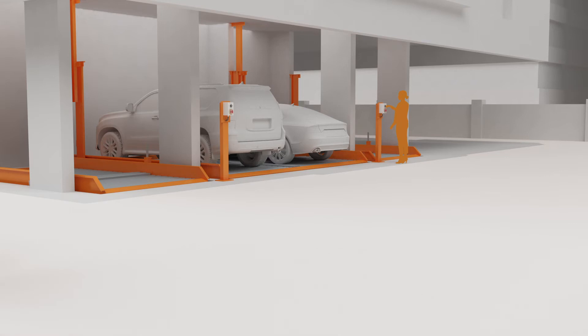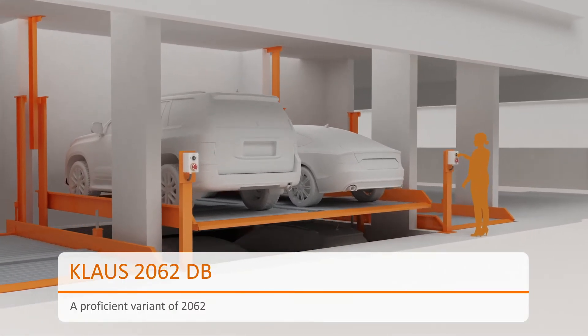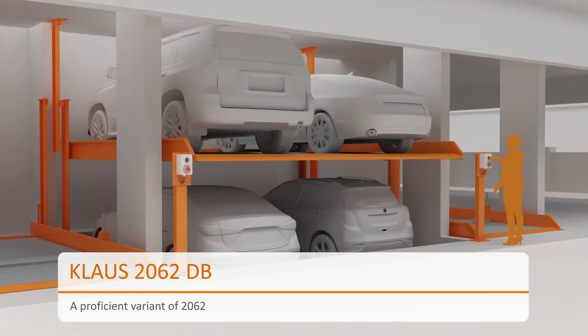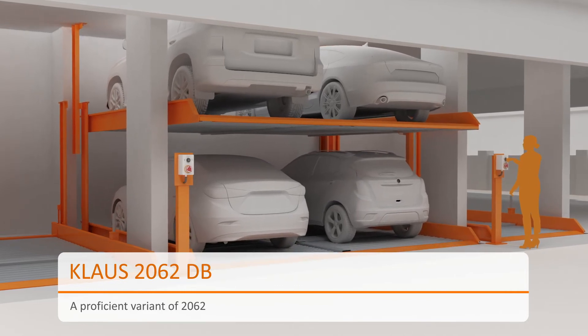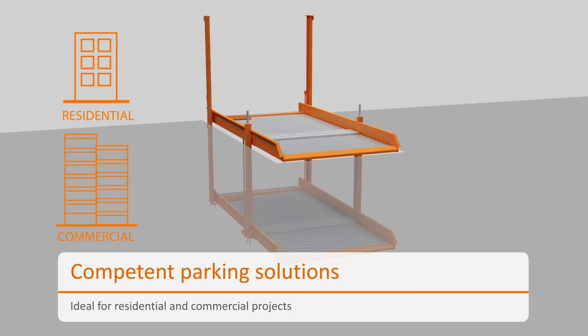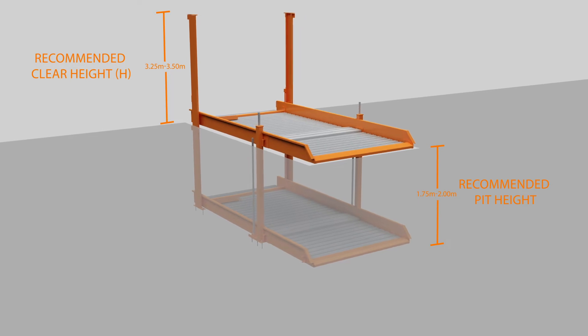Klaus 2062 comes with a premium variant — a double platform that is capable of carrying two cars simultaneously. Klaus 2062 DB is a great alternative, adapting to residential and commercial spaces. Klaus 2062 is a reliable parking system.